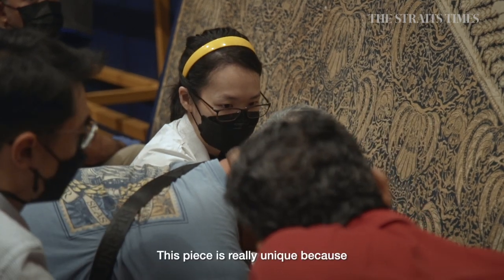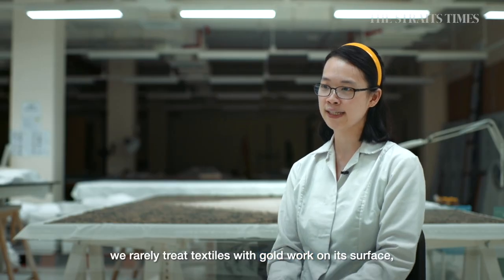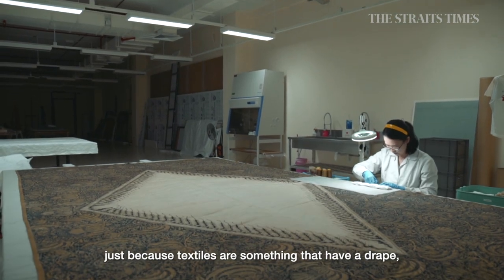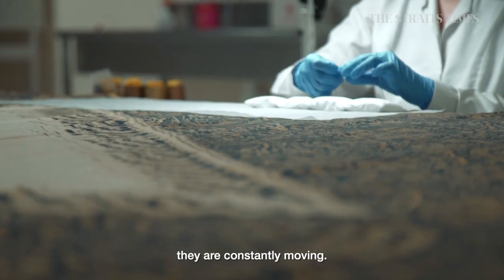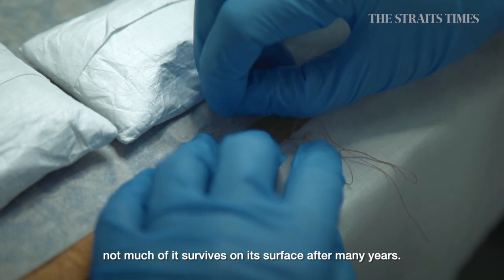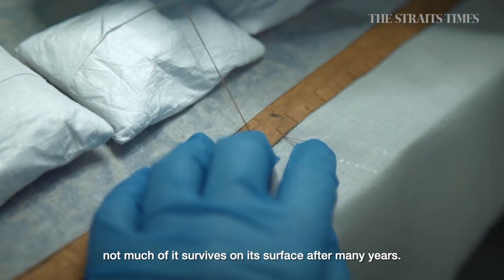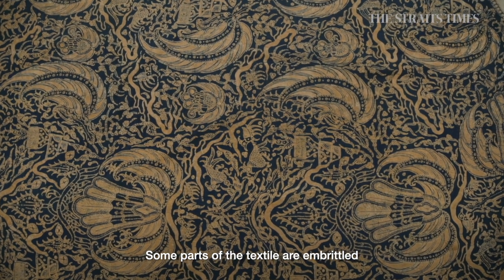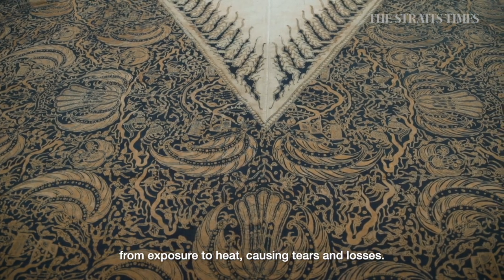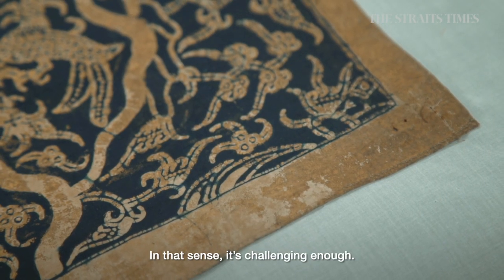This piece is really unique because we rarely treat textiles with gold work on its surface. Textiles have a drape, they're constantly moving, and usually with a historical textile with gold work like that, not much of it survives on its surface after many, many years. Some parts of the textile are embrittled from exposure to heat, causing tears and losses — in that sense, it's challenging enough.